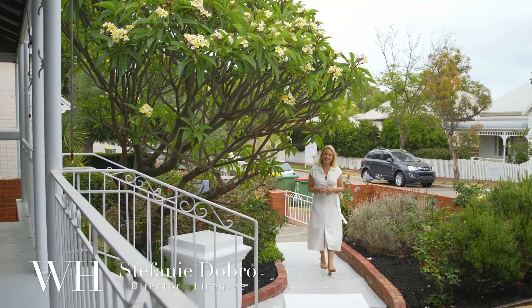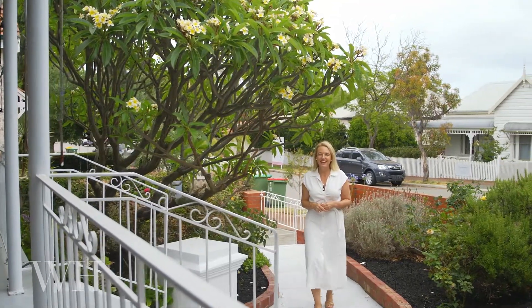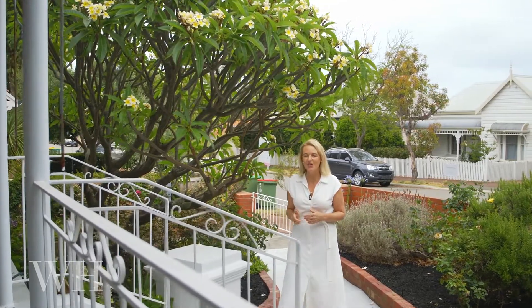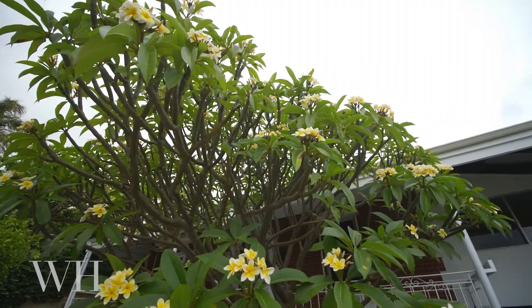A stunning tuck-pointed frontage, high ceilings, polished floorboards, and the opportunity to add your own dream extension. Welcome to 24 Alexandra Road, East Fremantle.